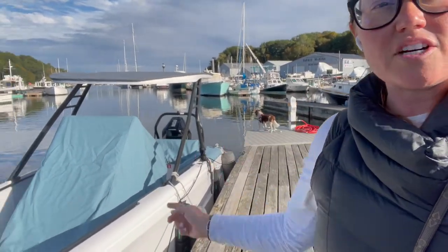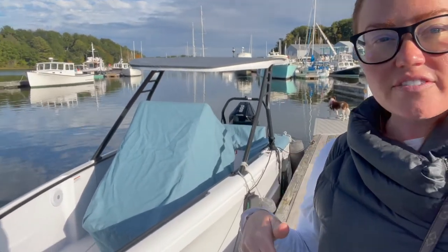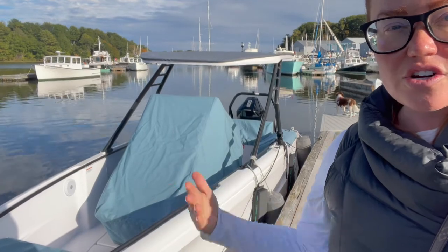I'm just gonna be mindful that my dog doesn't go swimming after any ducks. So I'm gonna leave the camera here, take the covers off, and show you behind the scenes.